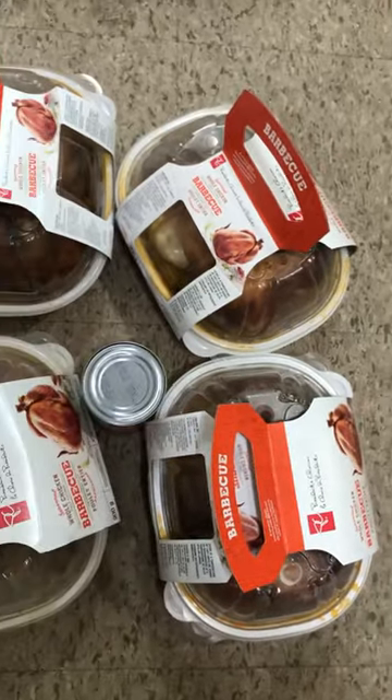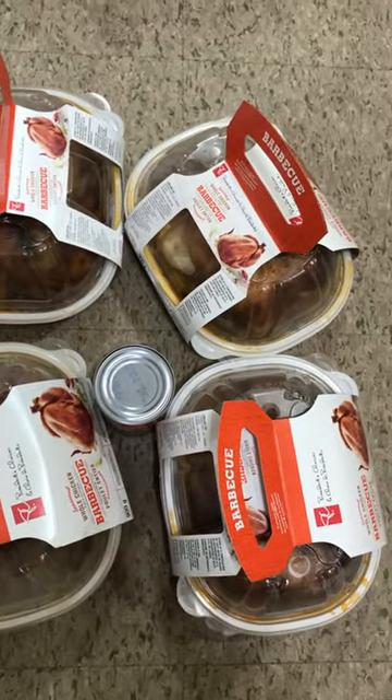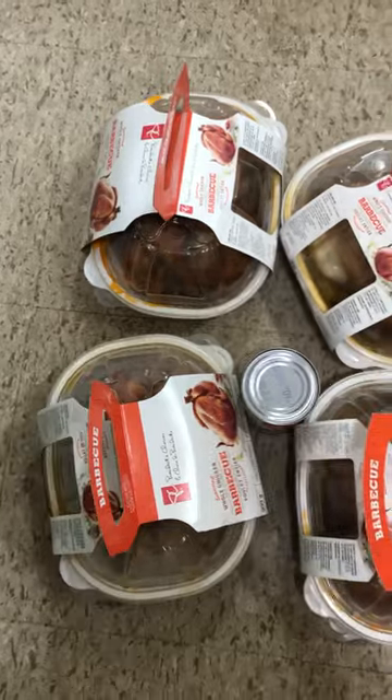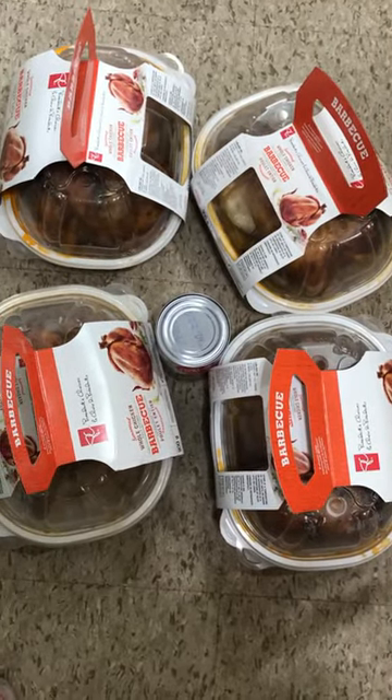The third one I'm going to make chicken fried rice with some frozen veggies. And the fourth one I'm going to use for chicken soup — cut it all up and make it into chicken soup. What I love about this is that they're already cooked.